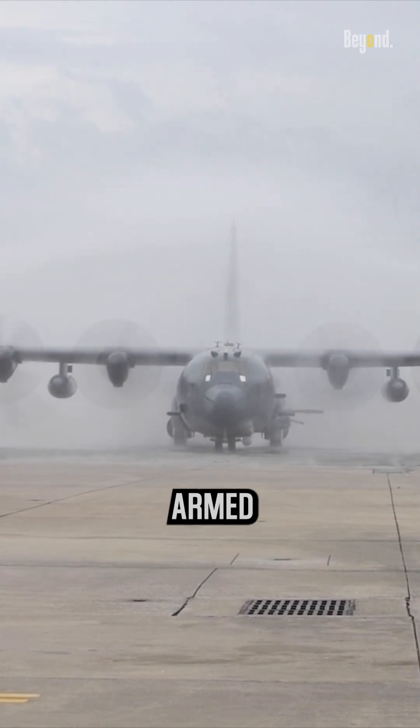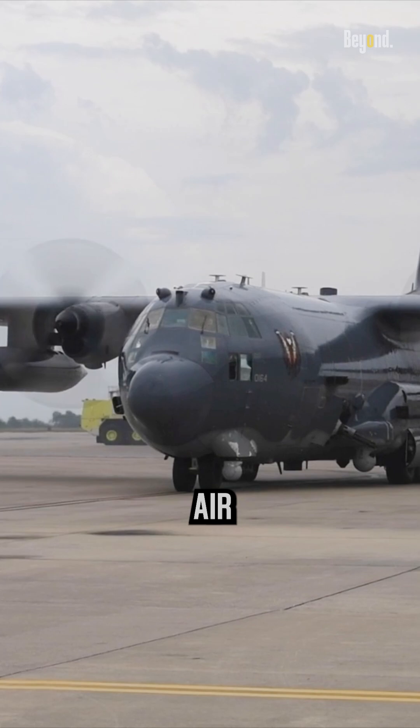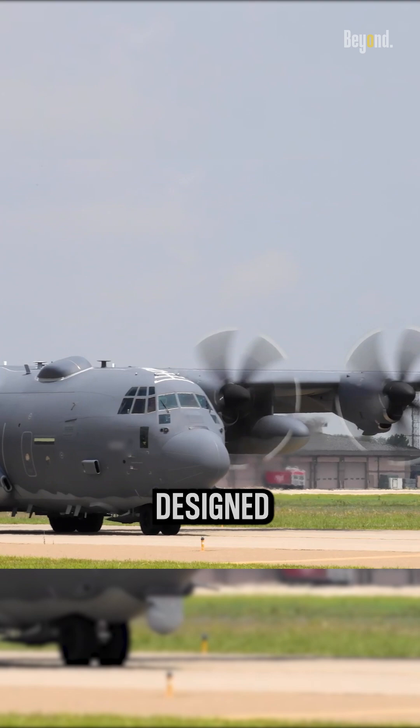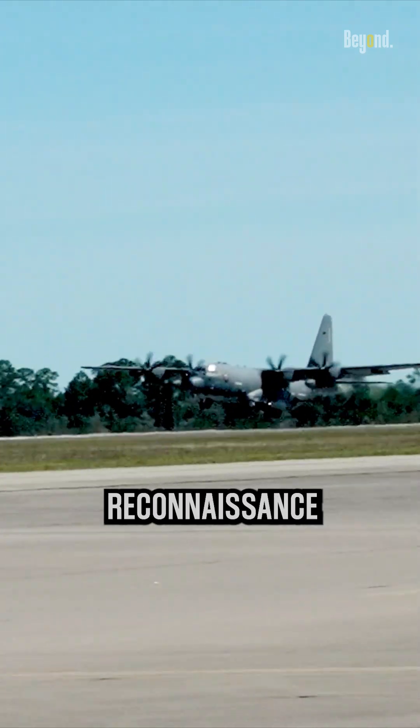The AC-130 is a heavily armed ground-attack aircraft primarily operated by the United States Air Force. It is a modified version of the C-130 Hercules transport aircraft. The AC-130 is designed for close air support, air interdiction, and armed reconnaissance missions.